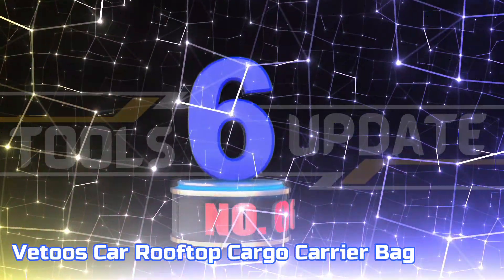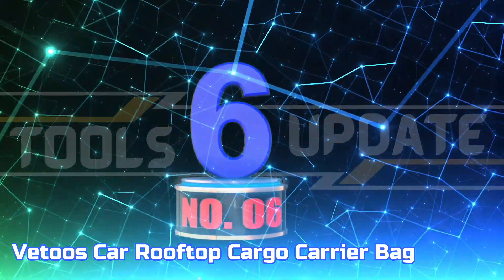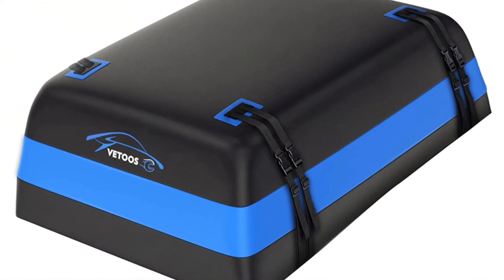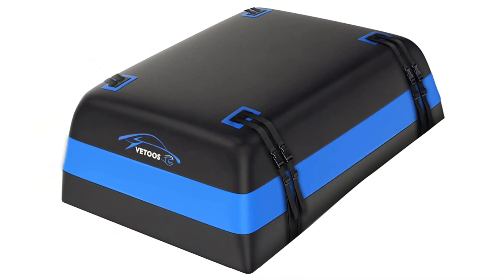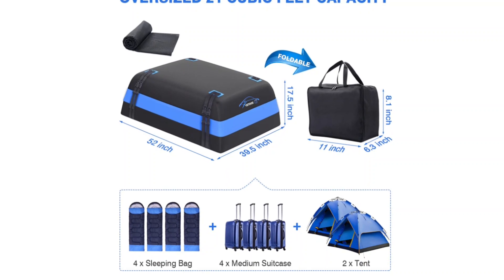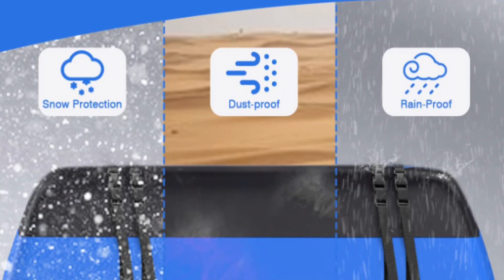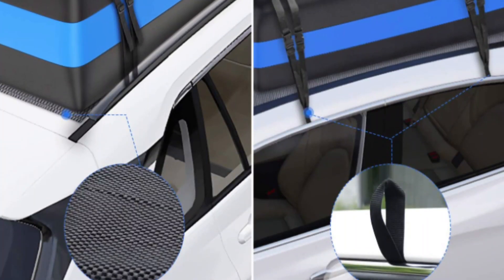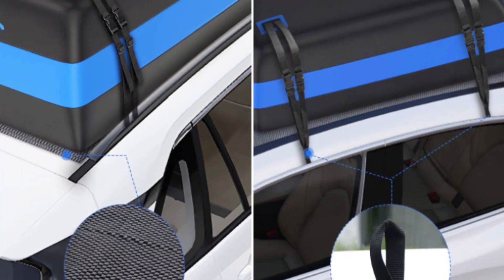Number 6: Bedu's Car Rooftop Cargo Carrier Bag. This rooftop bag is crafted with triple-layer, high-density 900D PVC fabric that is double the strength of a 500D PVC fabric, making it resistant to tearing. The coated surface provides enhanced protection against rain, snow, wind, grit, and sunlight, giving your luggage reliable protection during your travels.